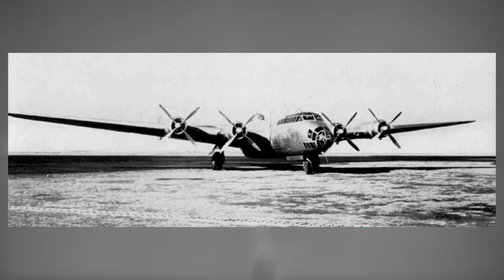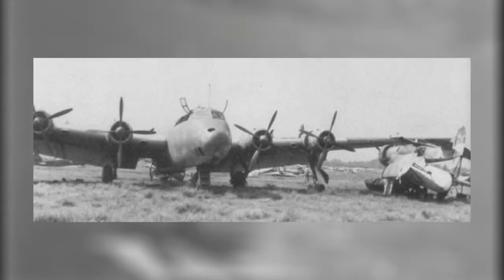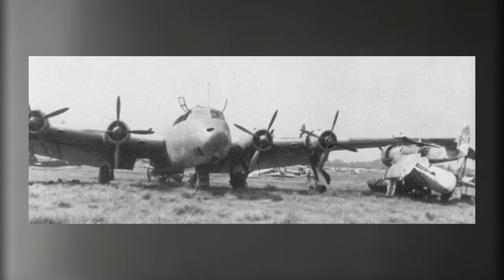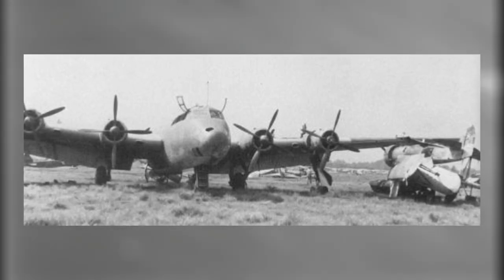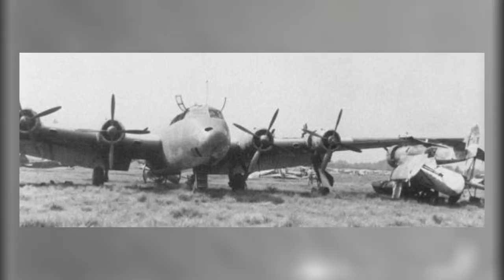Despite these remarkable advancements, the island nation lacked a true heavy bomber which could patrol the vast expanses of the Pacific. Specifications were immediately issued by the IJN, requiring a minimum range of 3,500 miles, or 3,000 nautical miles, and the capability to deliver an immense bomb load. These conditions alone made a four-engine layout the only viable option.